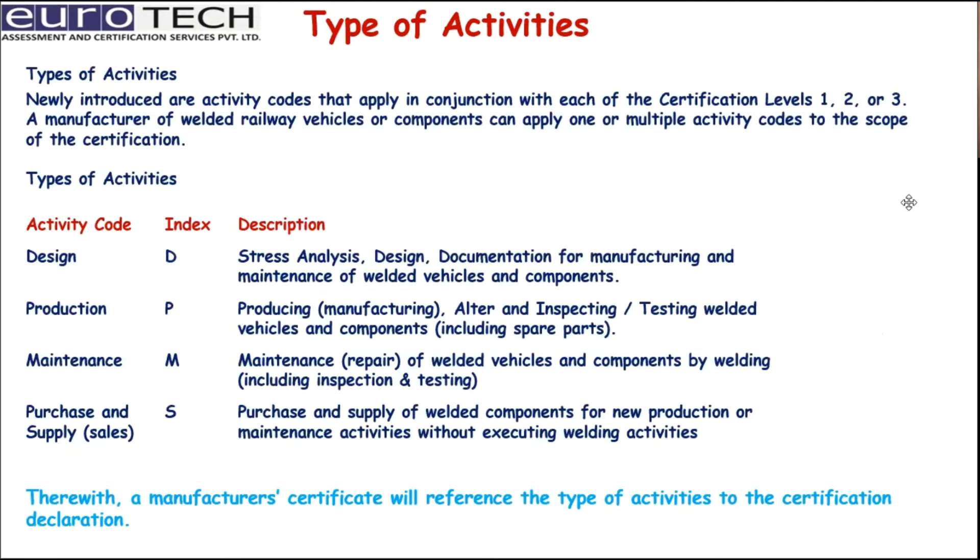Newly introduced are activity codes that apply in conjunction with each certification level — 1, 2, or 3. A manufacturer of welding vehicles or components can apply one or more activity codes to the scope of certification. The types of activities are: Design (index D), Production, Maintenance, and Purchase and Supply. The descriptions for each are provided in the slide. The manufacturer's certificate references the types of activities for the certification declaration.